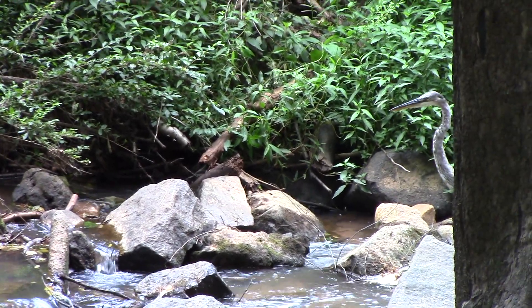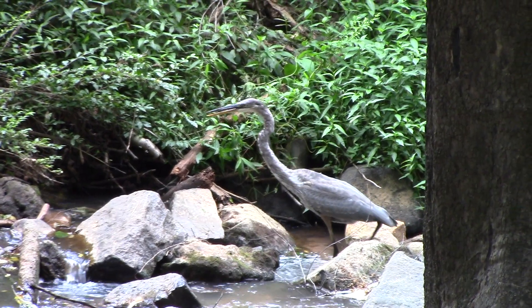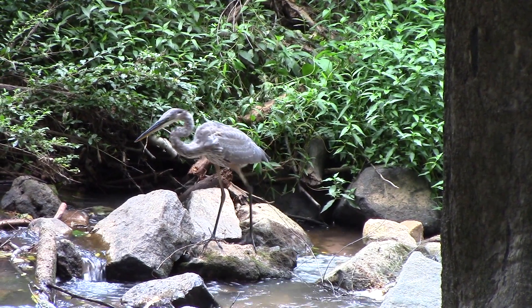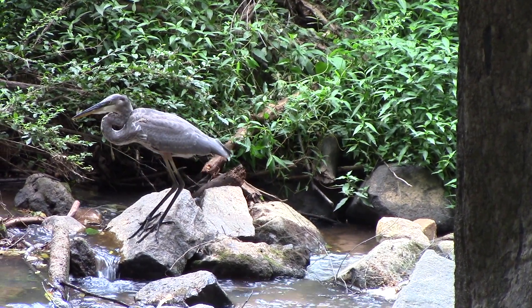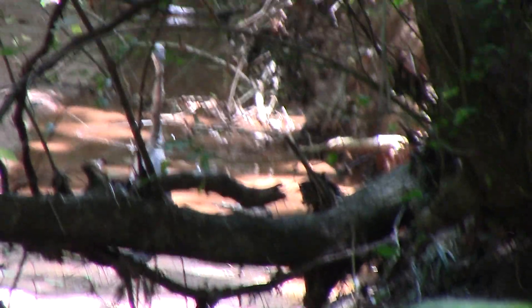This is the Great Blue Heron. Easily recognizable by its long legs and slim body, these incredible birds are top predators in many creek ecosystems. They prey on animals including frogs, fish, and even snakes or small mammals on occasion.